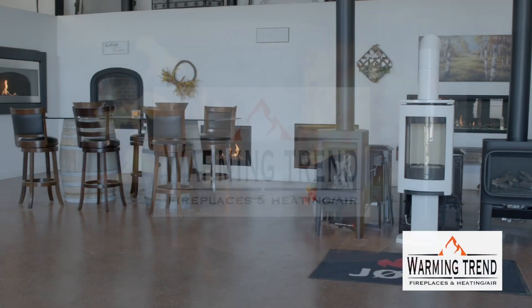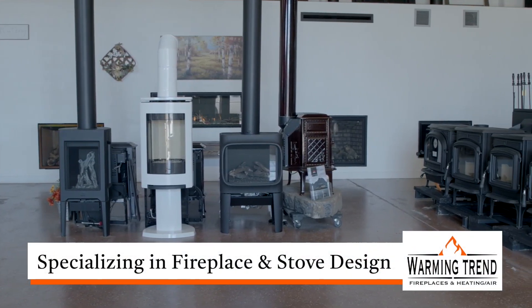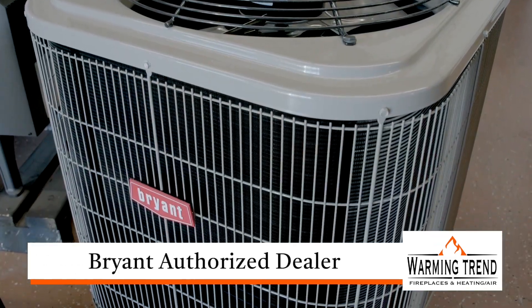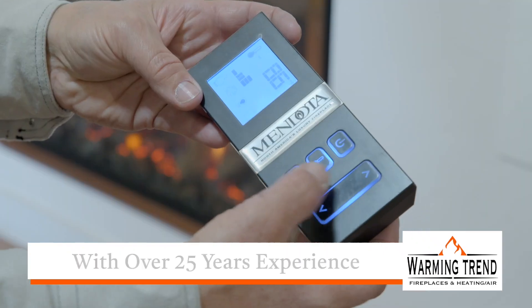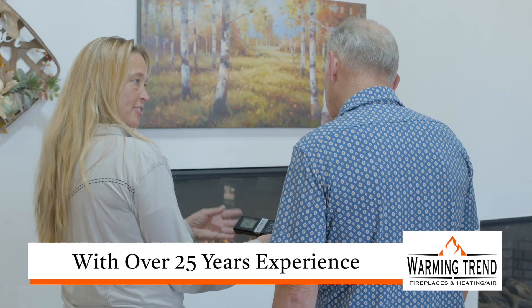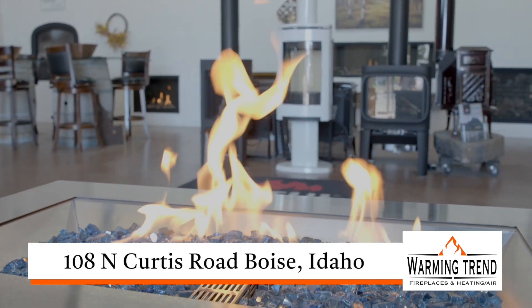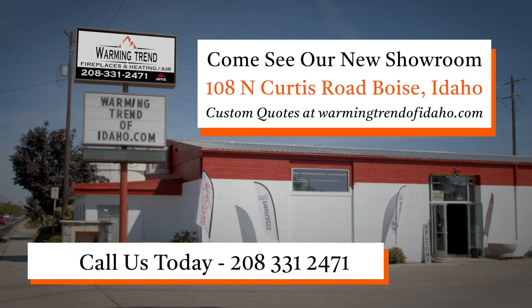Welcome to Warming Trend — your heating and cooling company that specializes in fireplace and stove design. Offering more than 15 different brands, as well as being a Bryant Heating Factory authorized dealer, our goal is to provide the highest quality of service and equipment. With over 25 years experience, we can help you choose the look for your home or business. Come see our new showroom at 108 North Curtis Road, Boise, Idaho. Or call us today at 208-331-2471. Plus, a custom quote is just clicks away at warmingtrendofidaho.com.